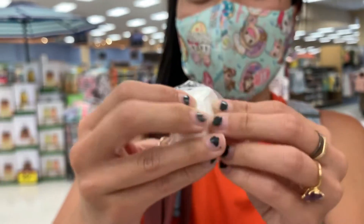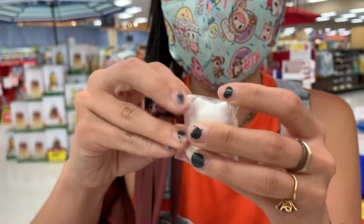And here is our ghost costume, which I'm so excited about.